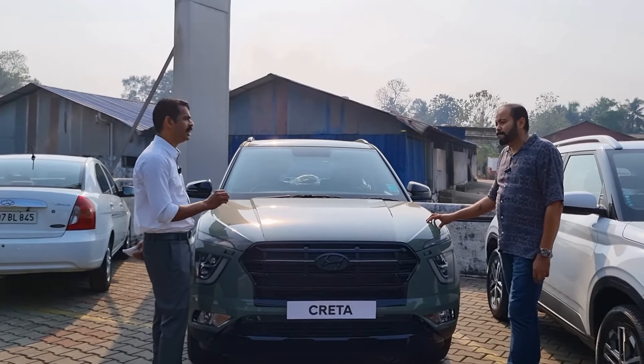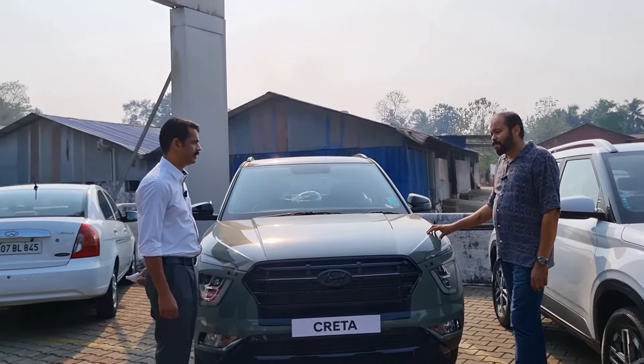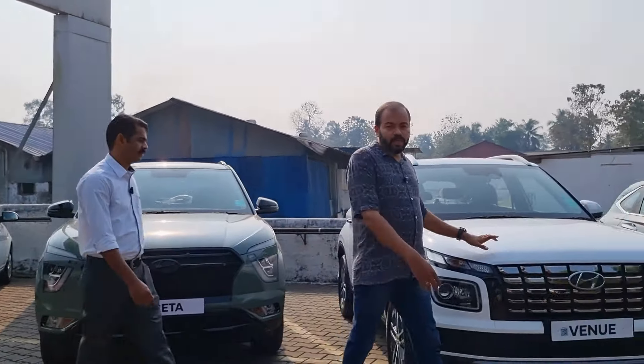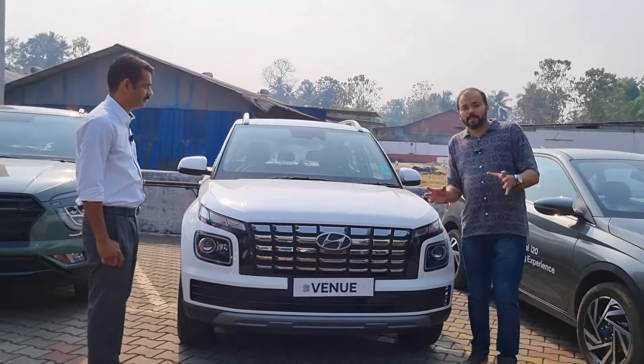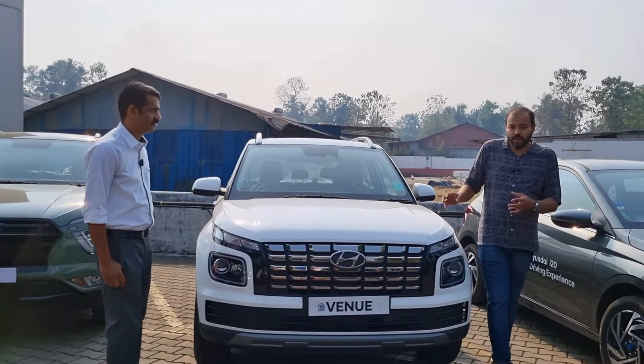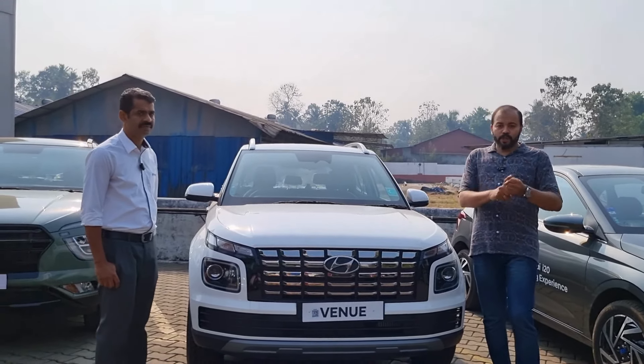We can buy the price difference in the SX option. In this segment we have all options available in the compact SUV — petrol, diesel, automatic, manual, and 1.2 turbo.